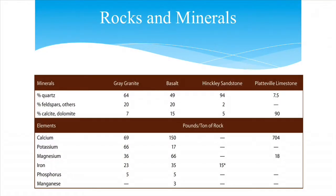Parent material is made up of rocks and minerals such as quartz, feldspar, calcite, and dolomite. A granitic soil might be about 64% quartz, 20% feldspar, and 7% calcium or dolomite. In terms of nutrients per ton of rock, granite might yield 69 pounds of calcium, 66 of potassium, plus magnesium, iron, phosphorus, and little to no manganese.